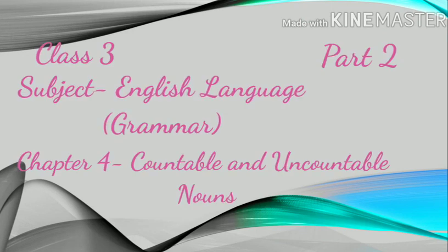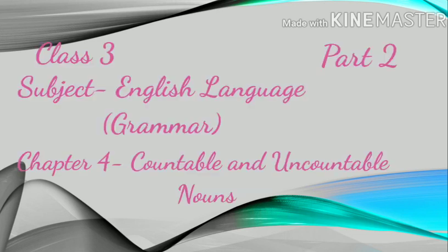Hello dear students. Welcome to the second part of this chapter 4. In my last video we discussed about singular and plural nouns. So today we will discuss the remaining two topics: countable and uncountable nouns. So let's start.